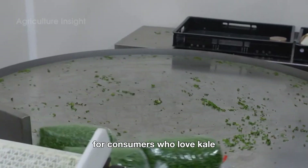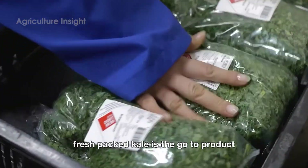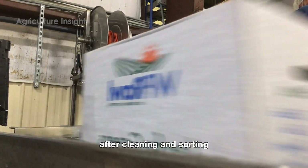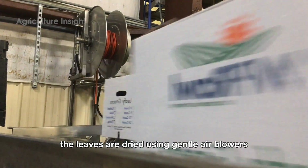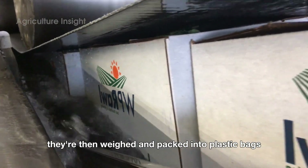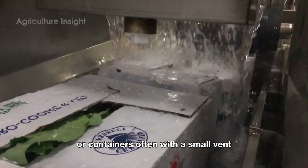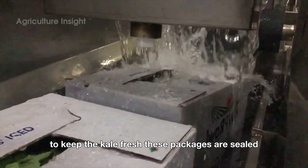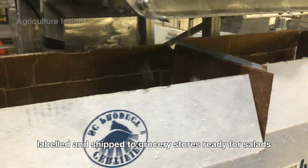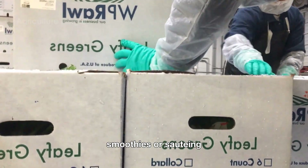For consumers who love kale in its simplest form, fresh-packed kale is the go-to product. After cleaning and sorting, the leaves are dried using gentle air blowers. They're then weighed and packed into plastic bags or containers, often with a small vent to keep the kale fresh. These packages are sealed, labeled, and shipped to grocery stores, ready for salads, smoothies, or sautéing.